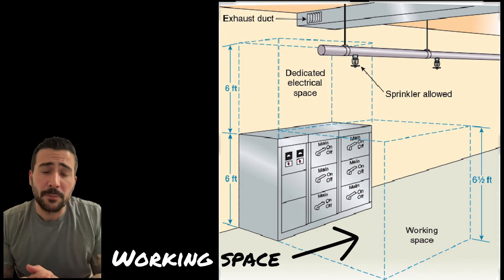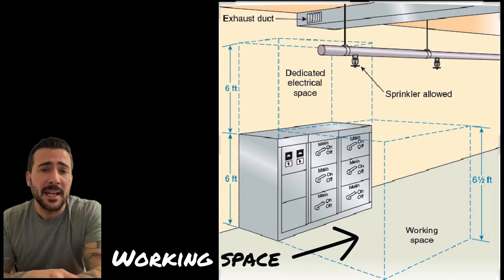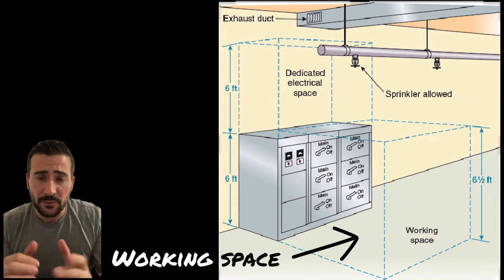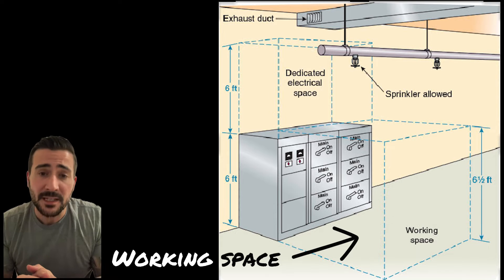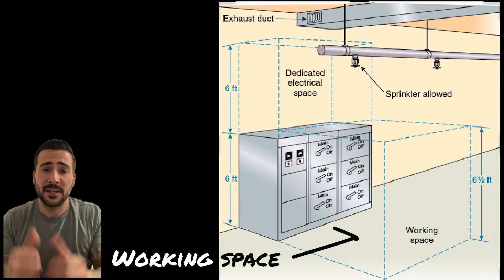Our sprinkler piping is not allowed in the working space. It's obviously known that if a head goes off, yes, the working space and the equipment will get wet — and that's okay.